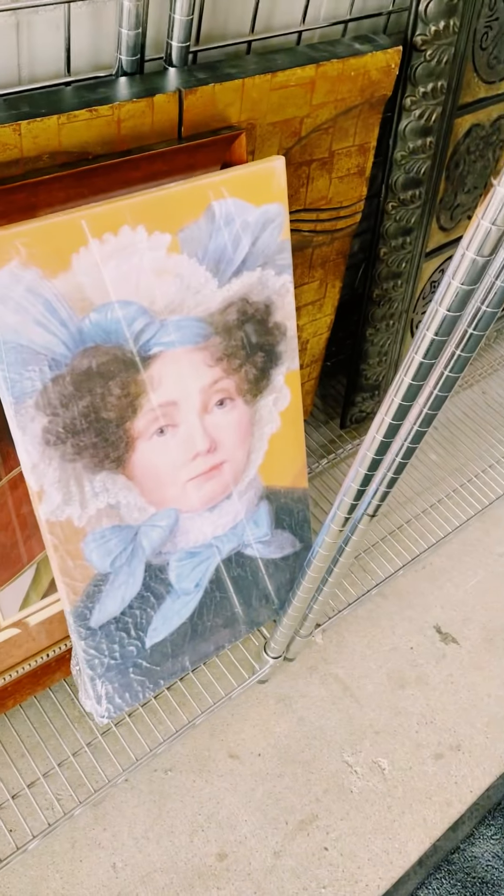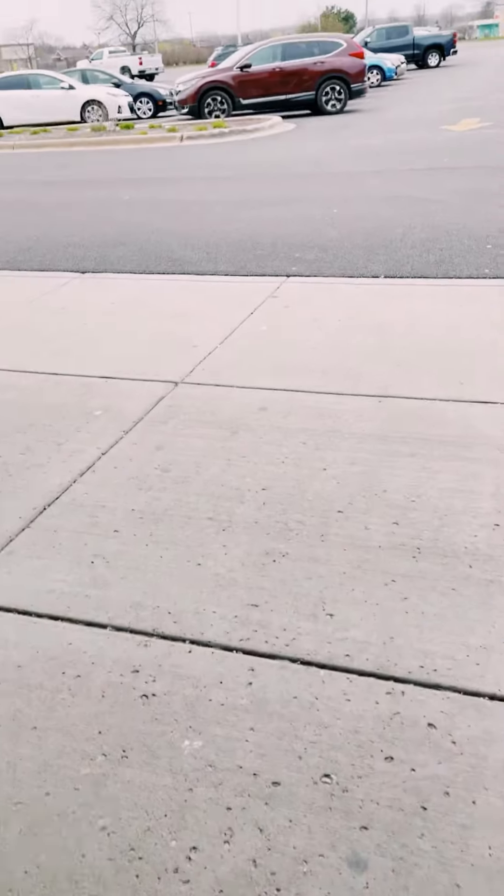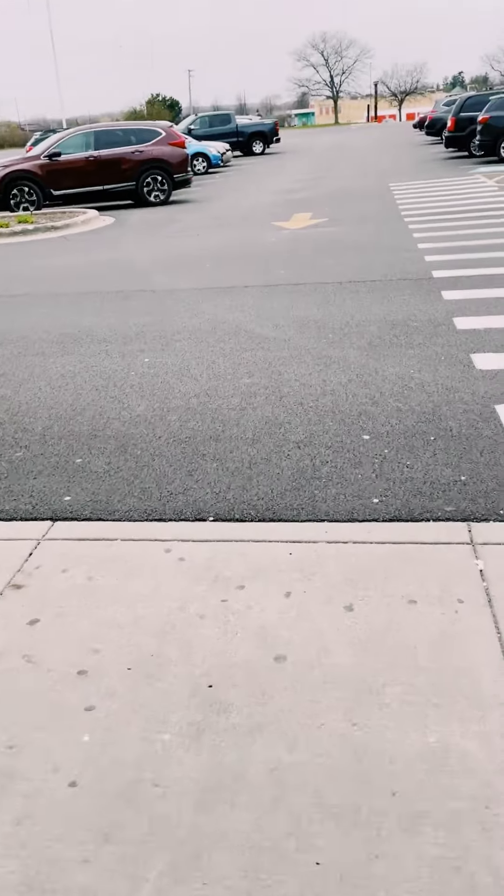As I was leaving Goodwill — I already checked out — she was following me. Her eyes, look at that. Oh god, creepy. Alright, going home so I can show you my sign.